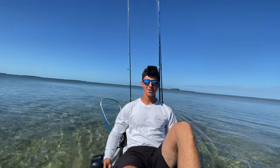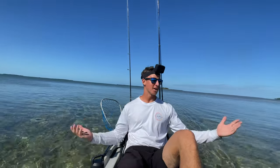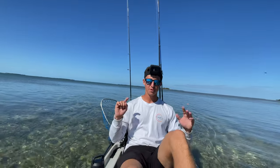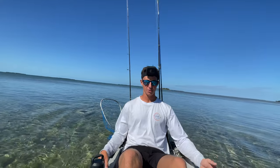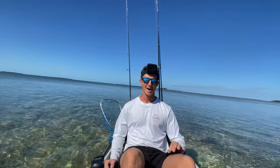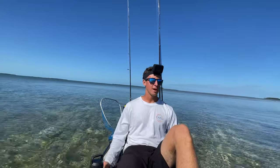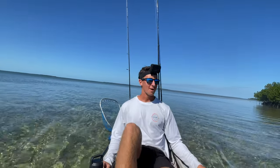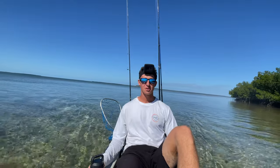Folks, we got ourselves a kayak! Hopefully if you're a regular viewer of the channel, you're as excited about this as I am. This is my first video ever made in one of these purpose-built fishing kayaks with the pedals, the whole nine yards. Unfortunately it's not actually mine — I'm just borrowing this from my good friend Tyler, who's back up in Jersey right now.